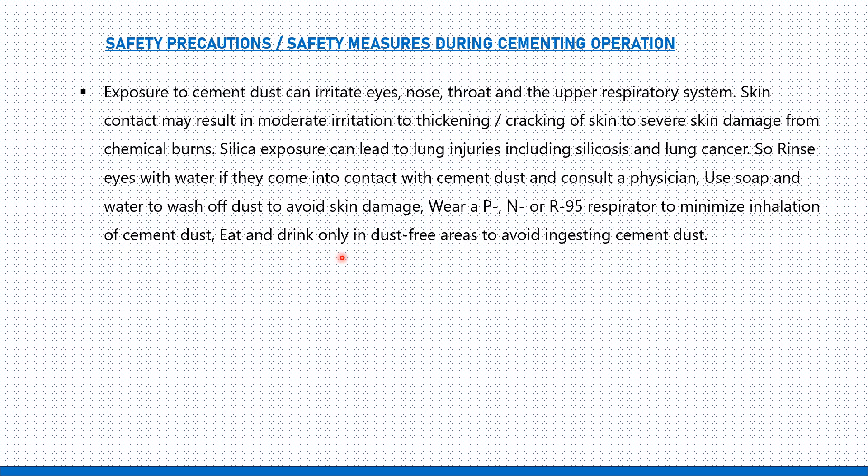Eat and drink only in dust-free areas to avoid ingestion of cement dust. Ensure that nobody eats, drinks, or even chews gum in close proximity to the cementing operation, as cement dust in the environment can enter the body through the mouth during eating or drinking and cause health difficulties.